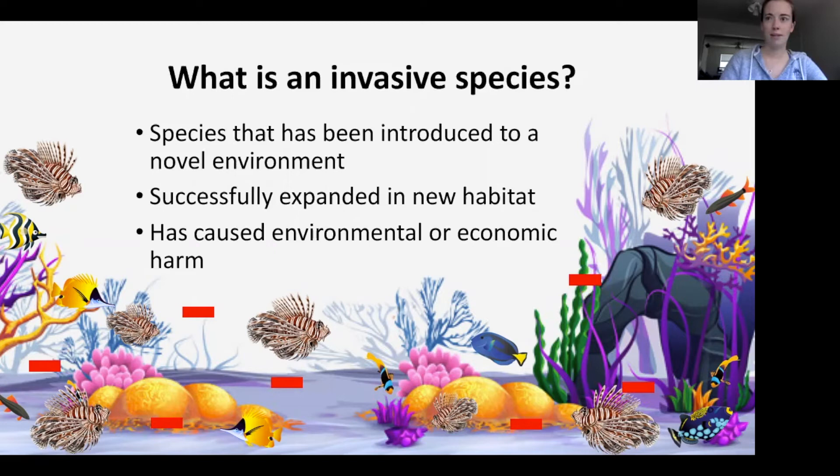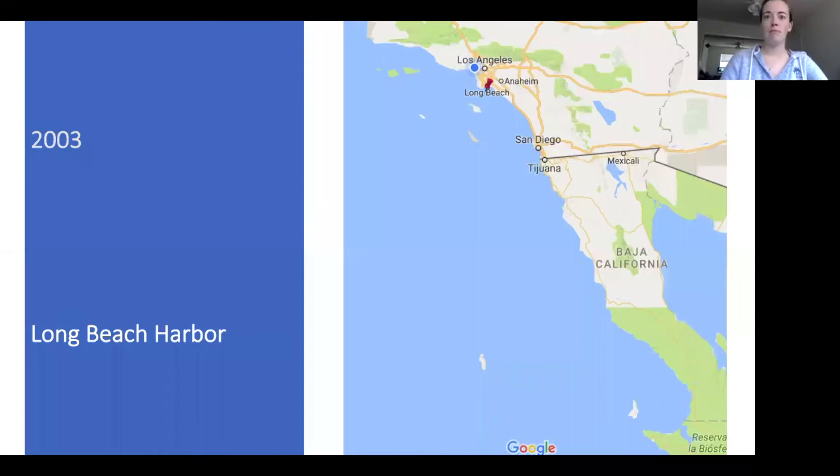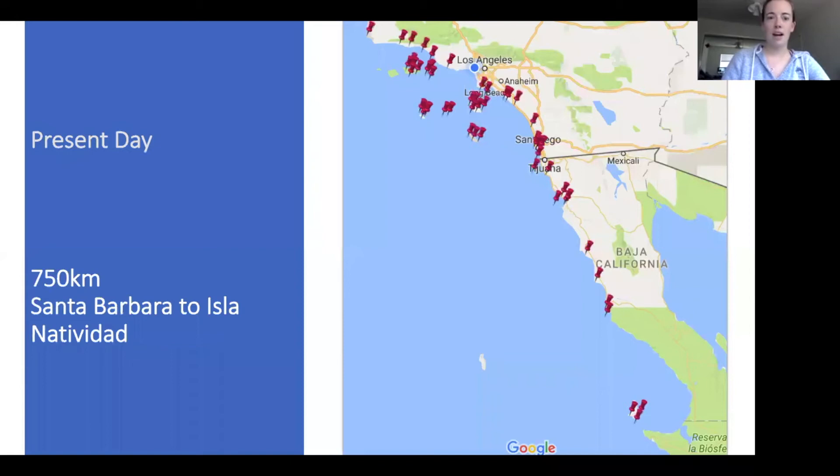The study species I am studying is Sargassum horneri. It's invasive in California and is having potentially negative impacts on an ecologically and economically important fish, the kelp bass, because they will not breed in Sargassum horneri — only in kelp forests. It arrived in Southern California in 2003 in Long Beach Harbor, likely introduced via shipping vessels. Within three years it was found at three locations on Santa Catalina Island. Since then, it has spread over 750 kilometers from Santa Barbara to Isla Natividad, and likely further.